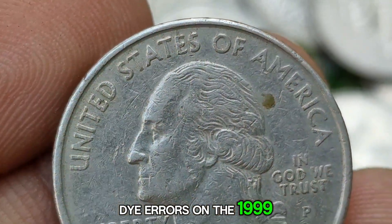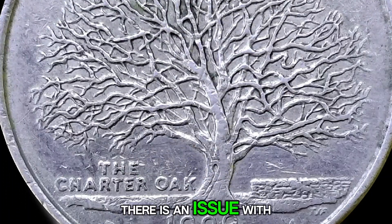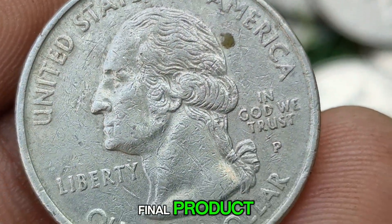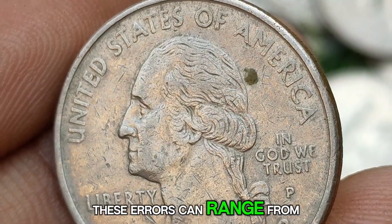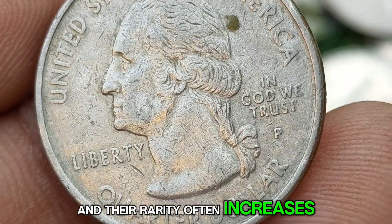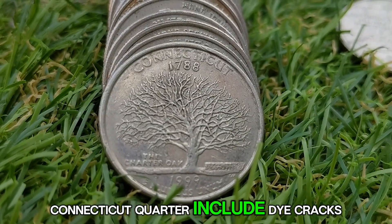Die errors on the 1999 P Connecticut Quarter occur during the minting process when there is an issue with the die used to strike the coin, leading to variations in the final product. These errors can range from minor imperfections to dramatic differences, and their rarity often increases the coin's value. Some of the most notable types of die errors observed on the 1999 P Connecticut Quarter include the following.